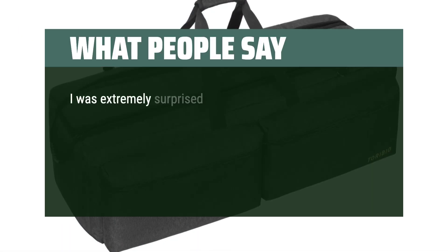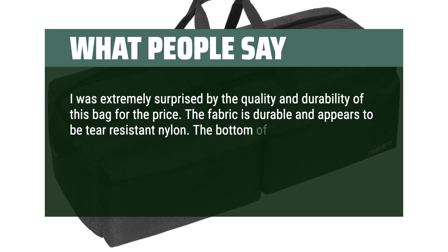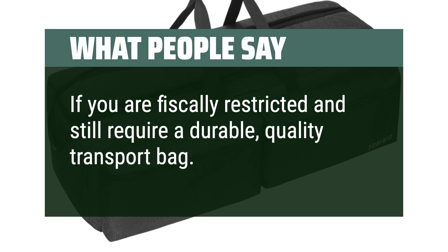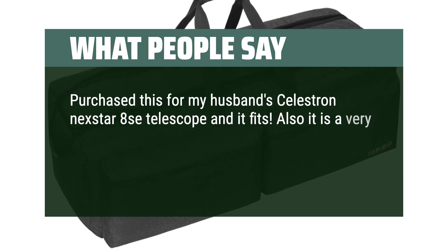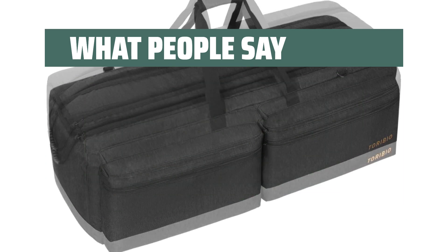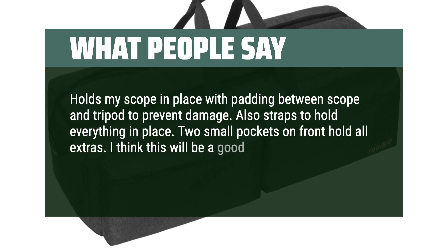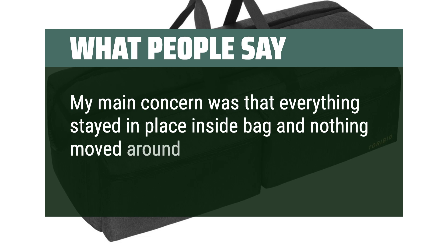What people say: I was extremely surprised by the quality and durability of this bag for the price. The fabric is durable and appears to be tear-resistant nylon. The bottom of the bag has tie-down straps to keep items from shifting, and the pockets have padded lining. If you are fiscally restricted and still require a durable, quality transport bag, this is the one. Purchased this for my husband's Celestron Nexstar 8SE telescope and it fits — a very heavy telescope — and this bag holds the weight nicely. Way cheaper than other telescope bags. It holds my scope in place with padding between scope and tripod to prevent damage, plus straps to hold everything in place.